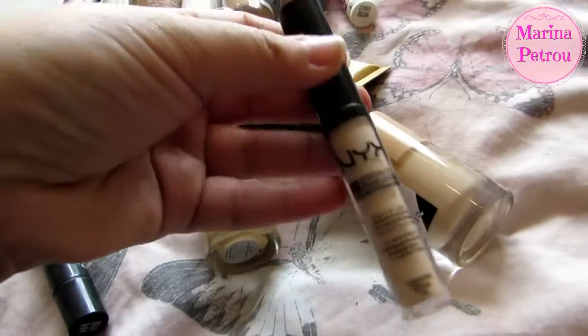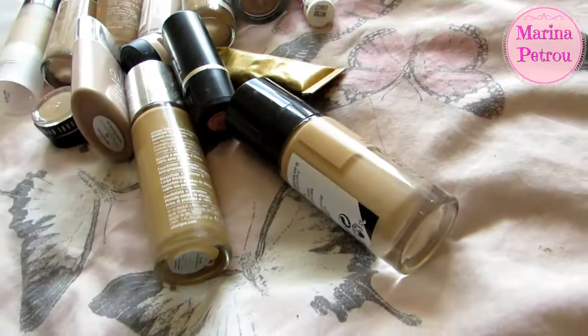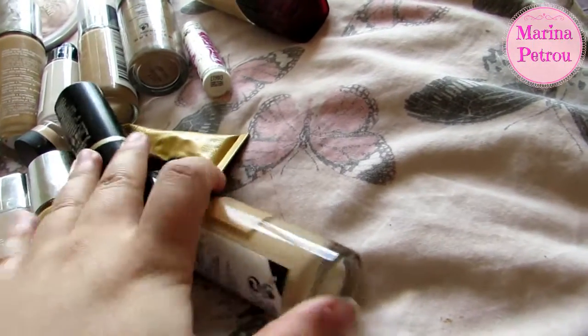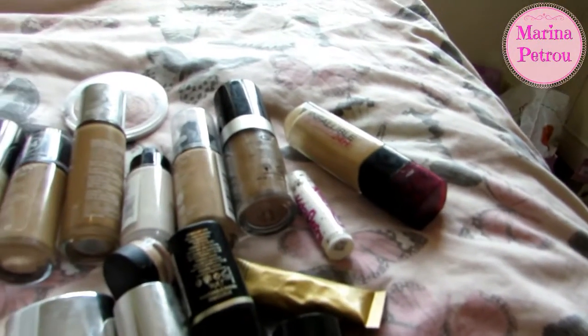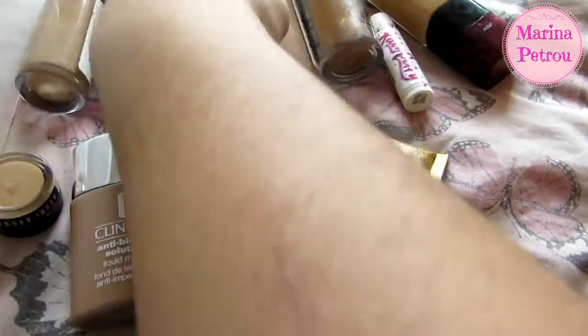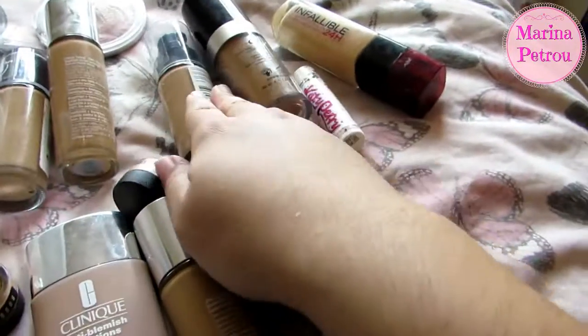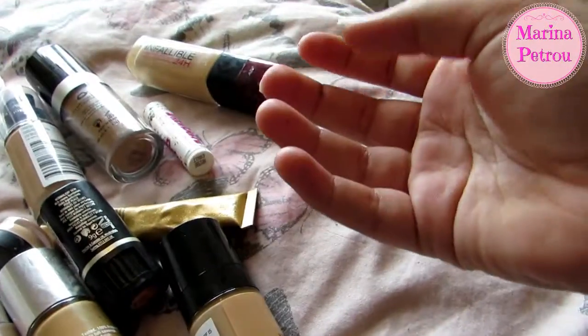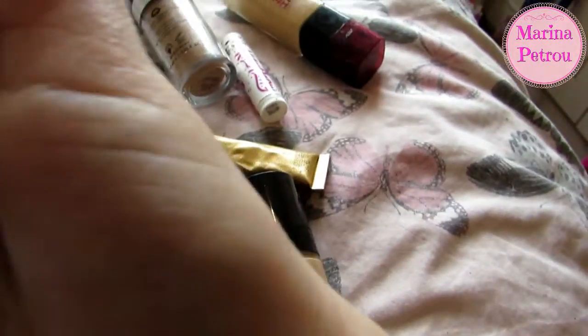NYX concealer — I love this, it's one of my faves, keeping. Keeping the MAC Prep and Prime concealer — I've had that for ages, I'm surprised it's still going. For foundations, I think I'm going to keep everything. Number Seven — love this. I've got the Body Shop lightening drops which I haven't used yet, so I'm keeping those. Keeping my Revlon ColorStay — this new packaging and this older one is really dark but I'm saving it for summer.